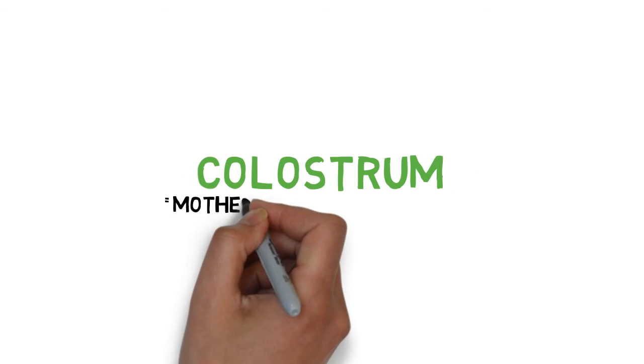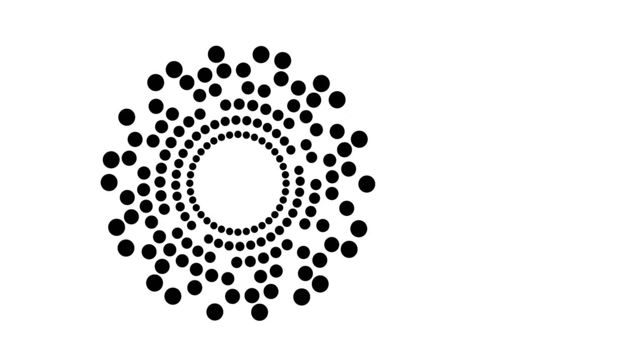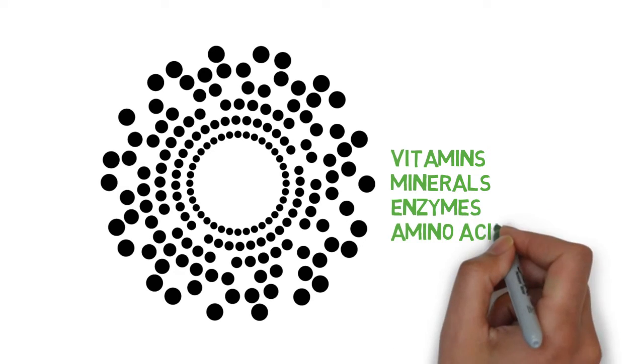Colostrum is known as Mother Nature's first food because it's the pre-milk fluid that newborn mammals consume within the first few hours of birth. Colostrum delivers a high concentration of 90 biologically active substances, including vitamins, minerals, enzymes, and amino acids.